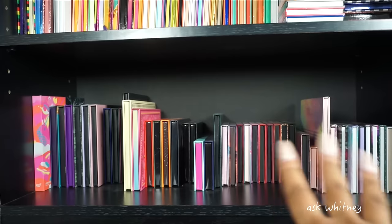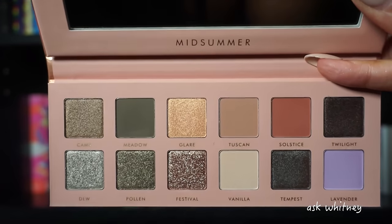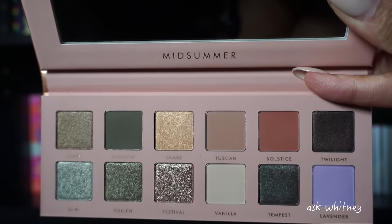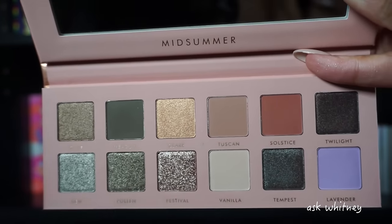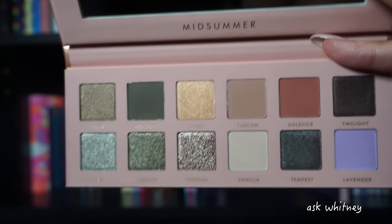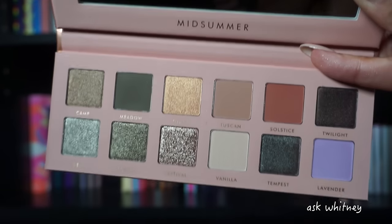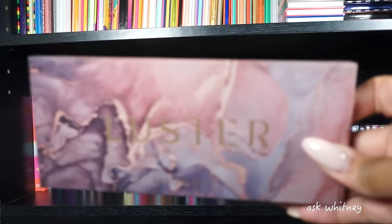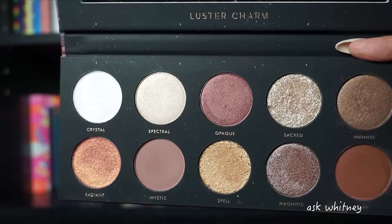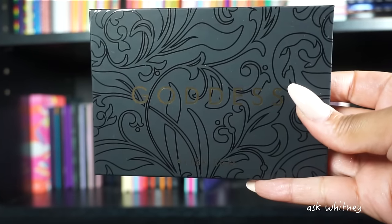Now I'm going to show you guys all of my Alter Ego palettes — every last one except one was sent to me in PR. Alter Ego is known to duplicate really well-known palettes — they primarily dupe Anastasia, Pat McGrath, Natasha Denona, and Huda Beauty. The Midsummer palette is supposed to be a dupe for an Anastasia palette — I never got around to using this one. The Luster palette is supposed to be a dupe for Pat McGrath's Mothership Seven palette.